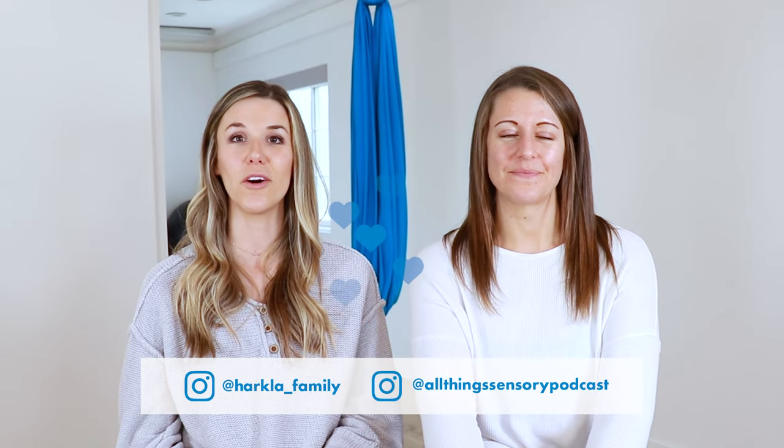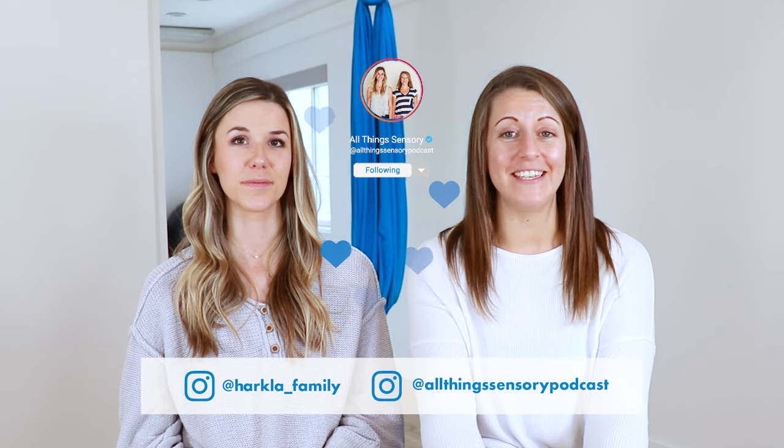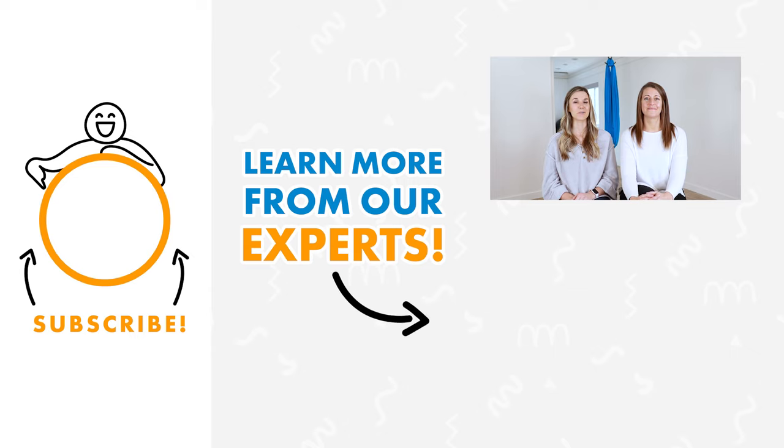Make sure you check out all the resources in the description so you can learn more, get more ideas, and have a great time with it. Make sure you're following our Instagram accounts at harkla_family and at all things sensory podcast. We do have that podcast, All Things Sensory, on all the different podcast platforms — you can find us pretty much everywhere. We also have an amazing blog over at harkla.co. If you are really concerned about your child's ability to get through their day successfully, we recommend talking to your pediatrician and getting an OT referral, because in-person therapy is really the best route. Leave questions in the comments below and we'll see you next week!